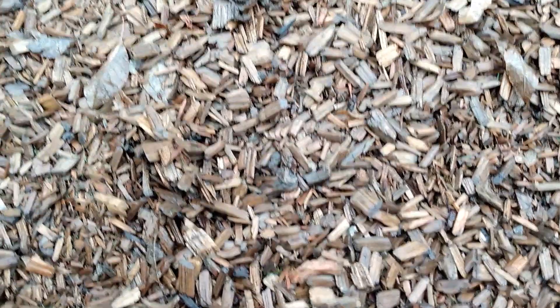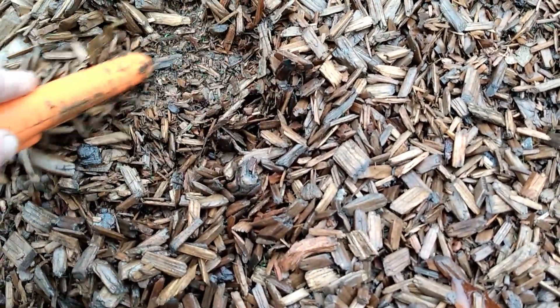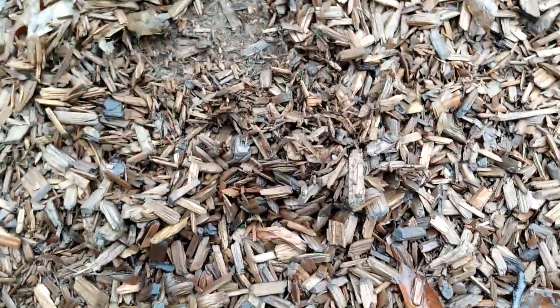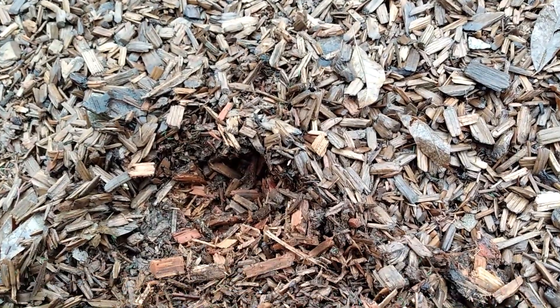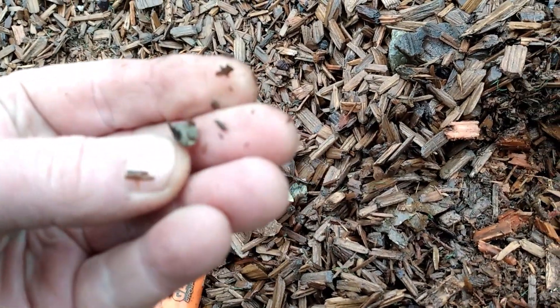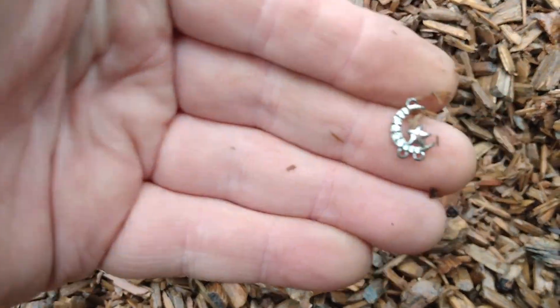Nope, that wasn't what I thought I saw. Maybe it ain't that shallow — probably gonna be slag. Yep, it's all that slag rock. But a little bit of bling — a moon and a star — looks like it's part of a charm.